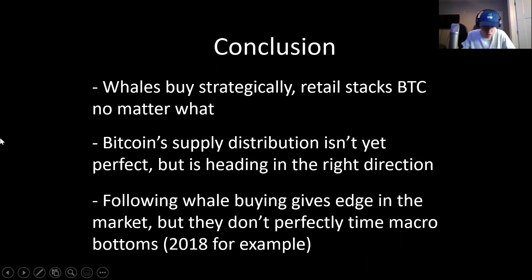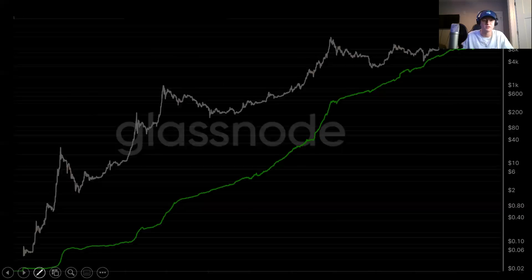In conclusion, what we find is that whales buy strategically and retail stacks BTC no matter what — retail's holdings are up and to the right. This is a chart I would show someone looking to take a longer-term position in BTC, just to show that there's a hardcore base of people dollar-cost averaging into this asset no matter what. This increases more so in the bull market, but over time it trends upwards. This shows both user growth as well as a hardcore line of holders that are continuing to dollar-cost average into Bitcoin.